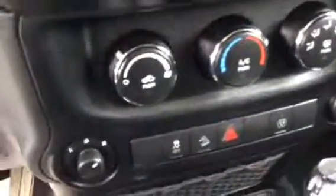So as you can see it has your two high, four high, neutral, and four low. Let's also go to manual mode so you can switch on the fly. It has your traction control, your downhill descent, and all your window controls right here.